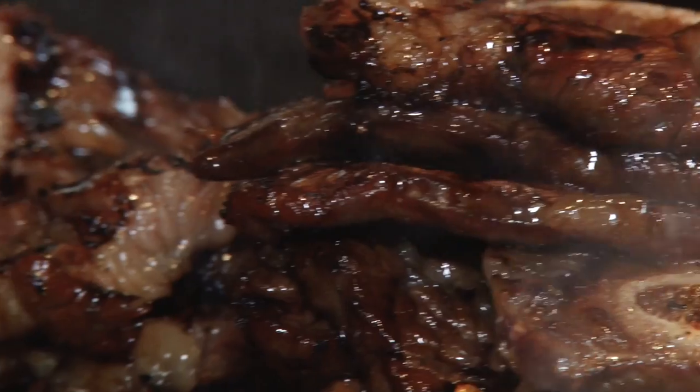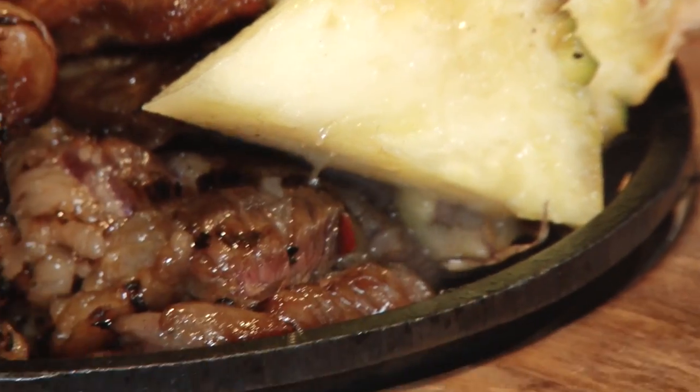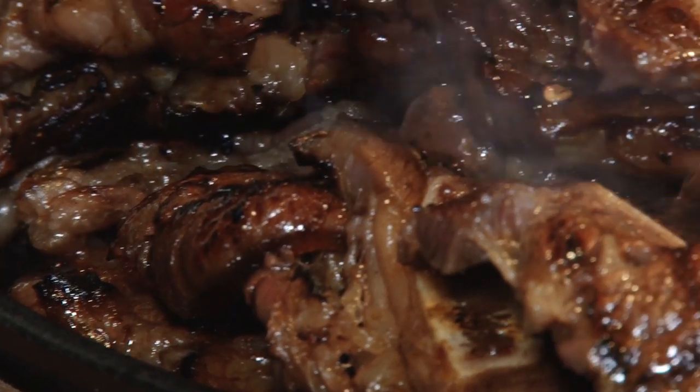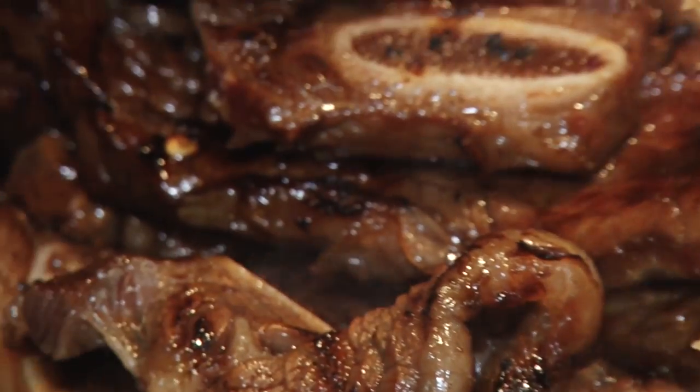I had the Maui ribs and they were fantastic. Nice and sweet, it has pineapple flavor. The Maui ribs are amazing — they're juicy, they've got just enough heat. Good barbecue. They are really awesome. I think I'm gonna want some more Maui ribs.